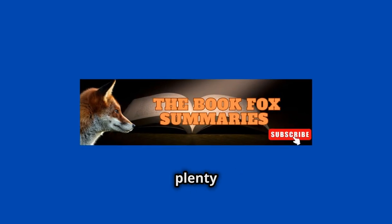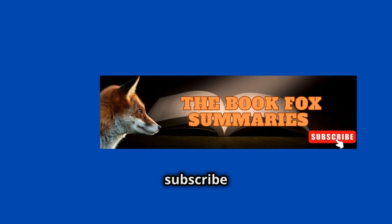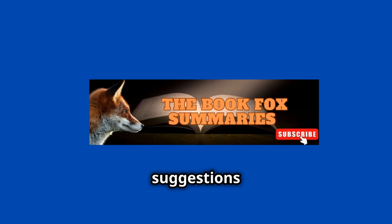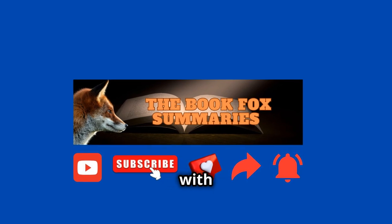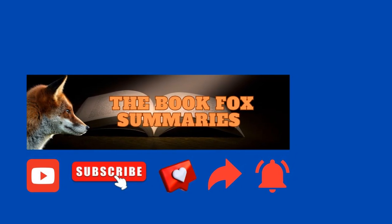If you enjoyed this summary, we have plenty more where that came from. Before we go, we ask for your help — please subscribe to our channel. We love hearing from our community, so leave a comment below and let us know what book you'd like us to summarize next. Your suggestions help us tailor our content to your interests. Hit the like button, share with friends, and turn on notifications to stay in the loop. Thanks for watching. See you next time.